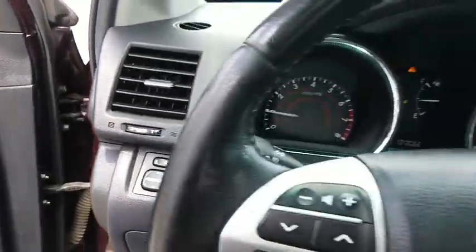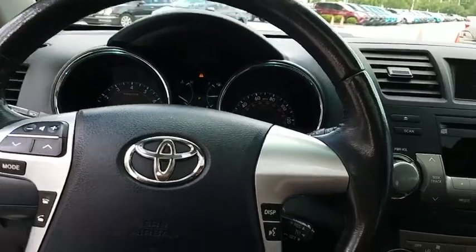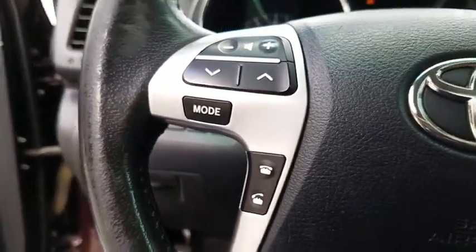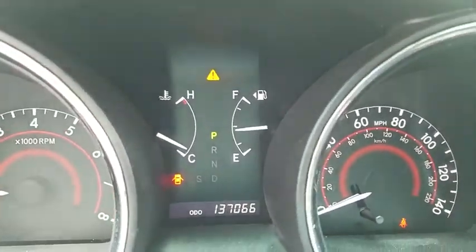Remote keyless entry, panic alarm, overhead console, tachometer, driver vanity mirror, front bucket seats, rear window wiper, tilt steering wheel, front reading lamps, passenger vanity mirror.